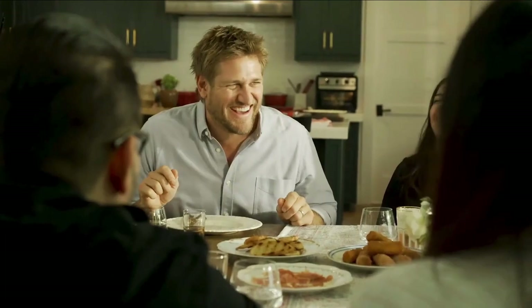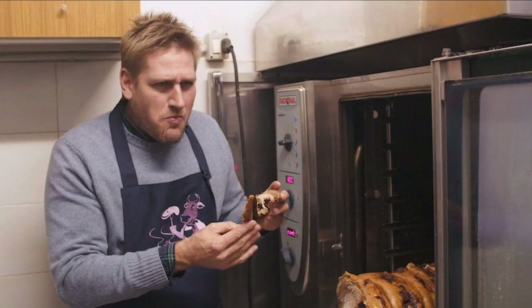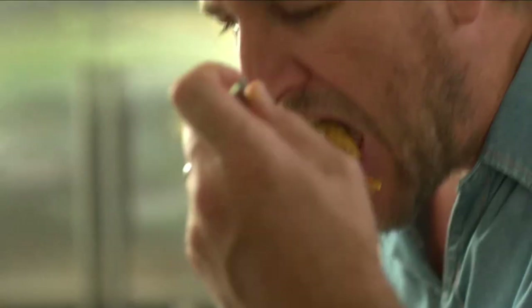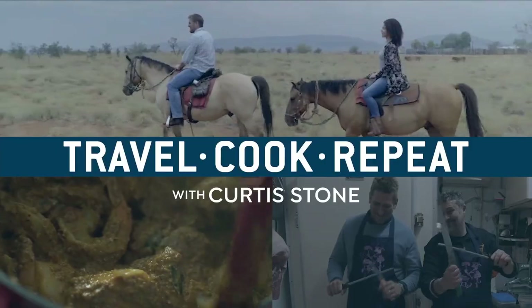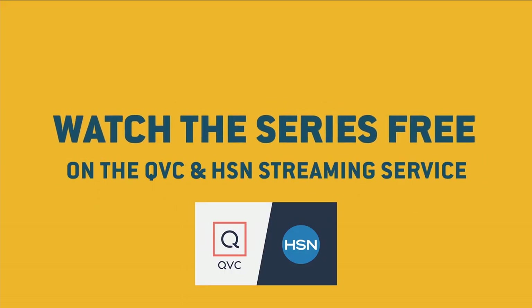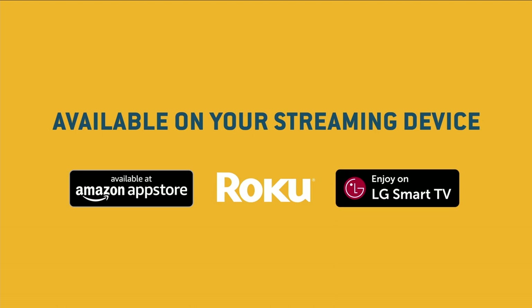Chef Curtis Stone has circled the globe in search of inspiring dishes. One of the top ten most magical things I've ever done in my life. And now you can cook along with him. Perfectly cooked steak makes me very happy. See where he goes, make what he makes, and do it all again. Perfecto. So many flavors, I can't even describe it. This is Travel Cook Repeat with Curtis Stone. Watch the series free on the QVC and HSN streaming service available on your streaming device.